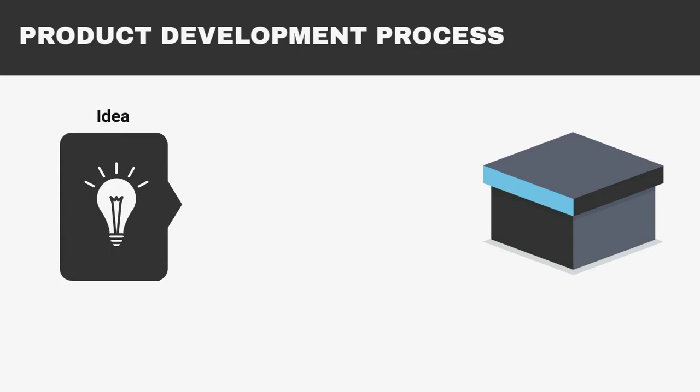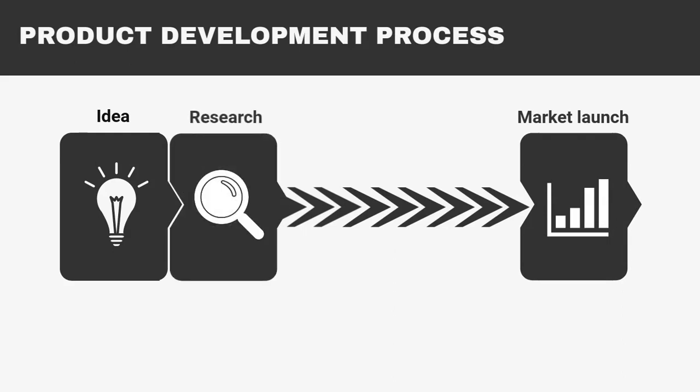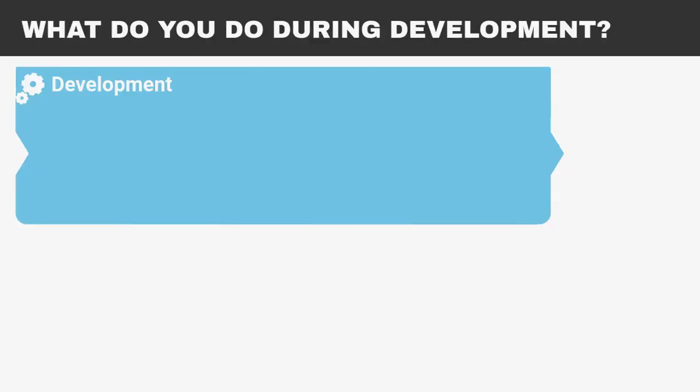Let's imagine you have an idea to develop a product which needs high precision positioning. What do companies usually do to move from an initial idea to a final market launch? The complete process could be summarized in three stages: conducting market research, technical development, and production of a final product. What steps are usually taken when developing a product with RTK inside?